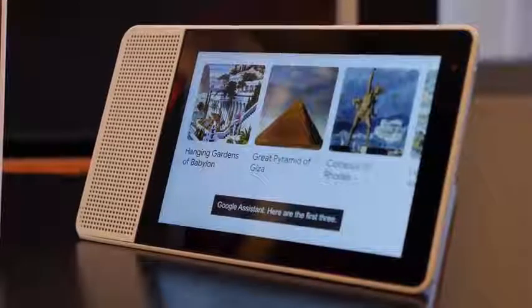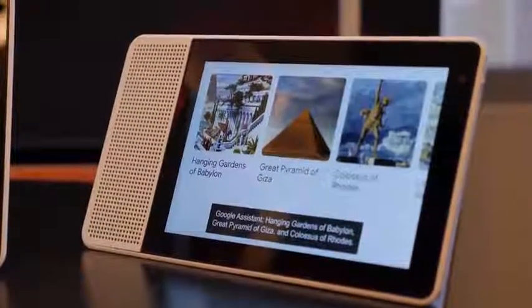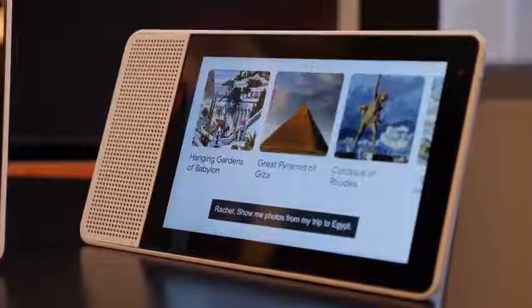This also works with all your smart devices as well, so you've got true connectivity there. You can control the lights as you saw. If I needed to turn on my vacuum, for instance, that would also work. All those functionalities are built in quite well.